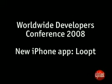We are incredibly psyched about Looped on the iPhone. Looped is about connecting with people on the go, which is, after all, the main reason you have a phone.